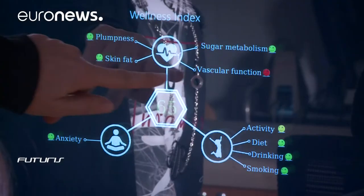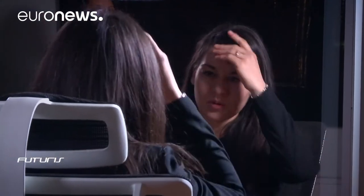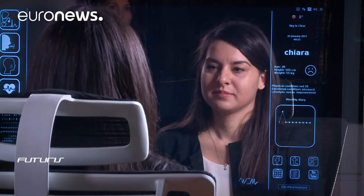This mirror's reflective surface is a touch screen interface which allows the user to interact with a computer system fitted with multi-spectral cameras, a 3D scanner and a breath analyzer. A face recognition system automatically identifies the user.